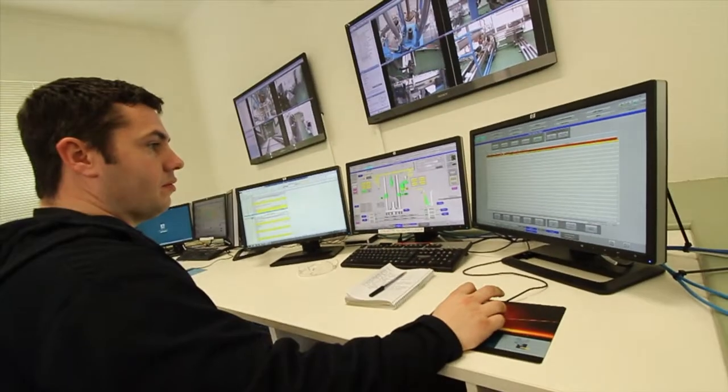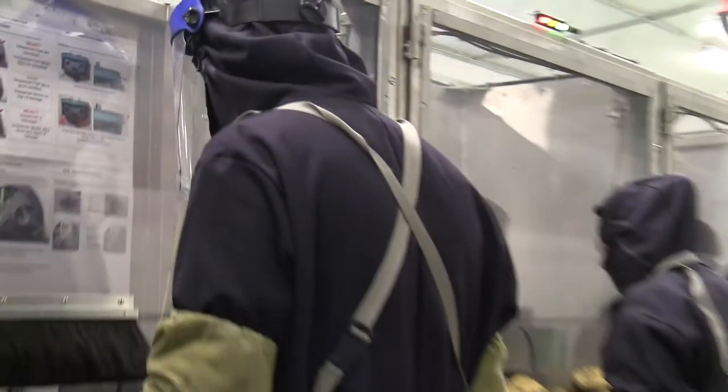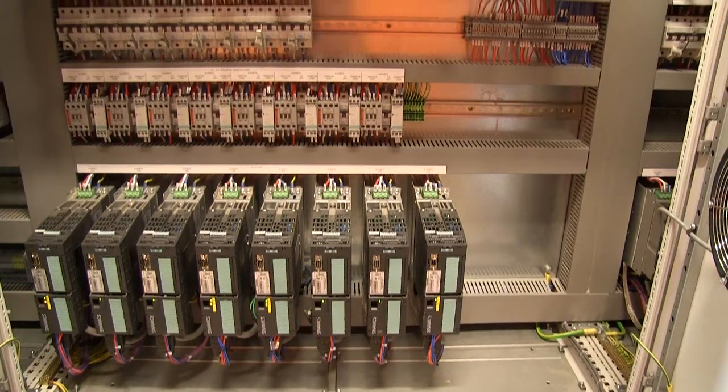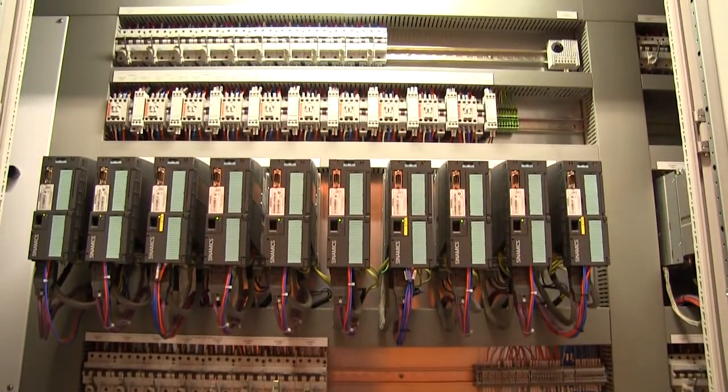The biggest challenges in these projects is firstly operating in a safety critical environment with highly energetic materials that, if not handled correctly, will auto initiate. In developing the facility we've been conscious of keeping people outside of the danger blast area, which means that all of our systems need to be fully automated. In addition to that, the machinery and the systems employed by Sage are such that they have to meet exceptionally high standards of safety operation.